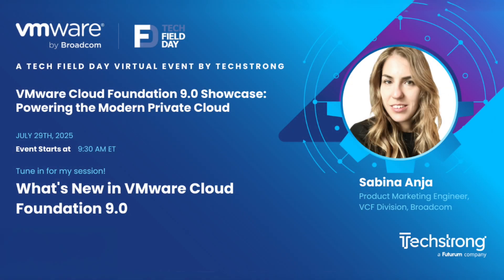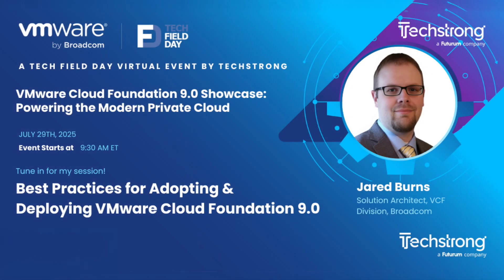We're going to kick off with Sabina Anya talking about what's new in VCF 9, which will give us an overview of everything we'll dive into. We'll also look at best practices for adopting and deploying VCF 9, as well as VCF Auto and the cloud consumption experience, which is quite new in VCF 9.